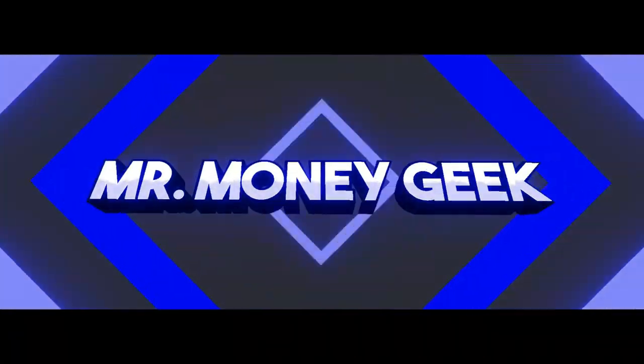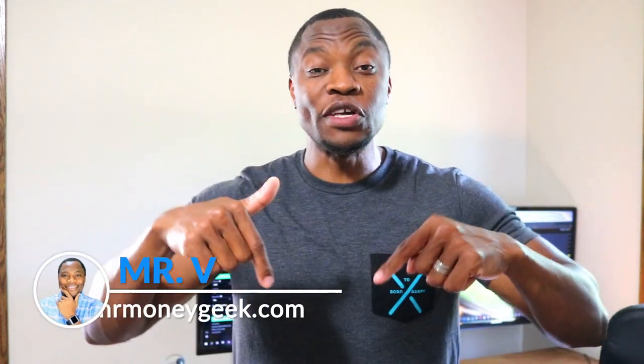Bye bye M1! What's up Money Geeks, Mr. V here, welcome to another video. In today's video I'm gonna take a look at how to transfer your assets from M1 Finance to Webull. Before we get started, if you're new to the channel, we talk about how to earn money, how to save money, how to invest and build wealth, so go ahead and hit that subscribe button and notification bell so you don't miss out on new content.